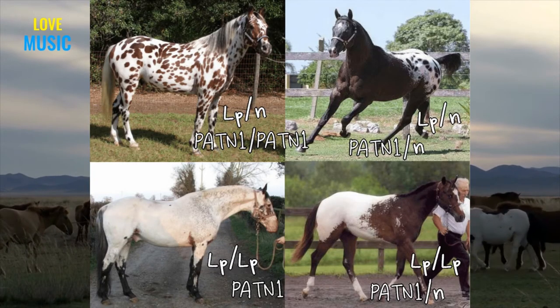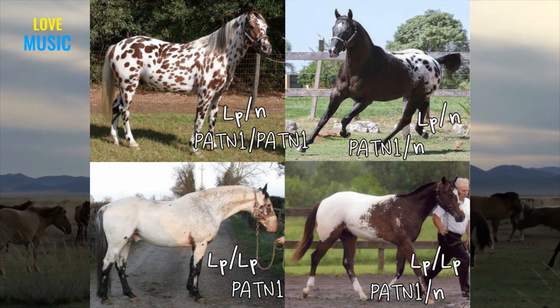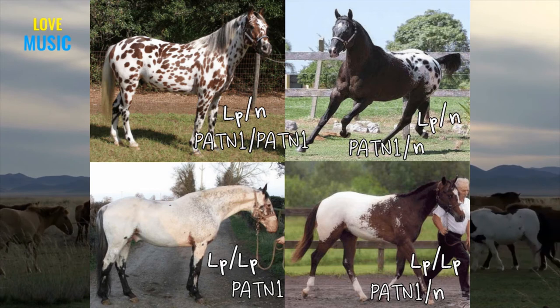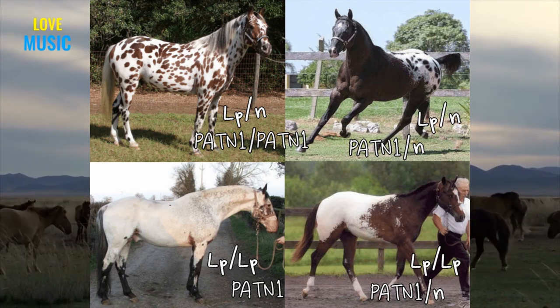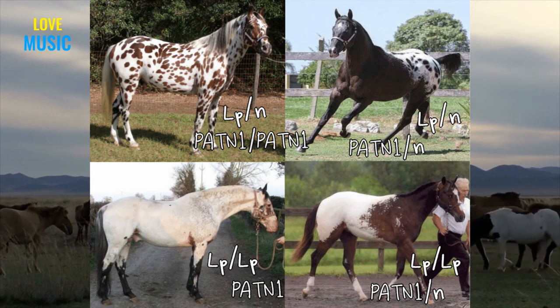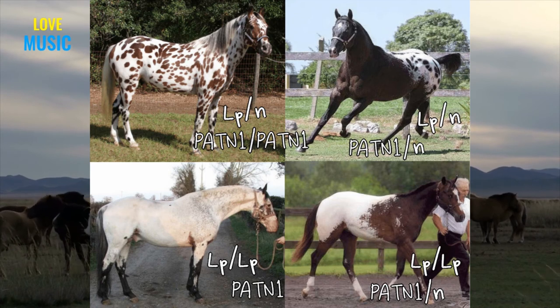I annotated this picture to provide a better visual representation of how the LP and PATN1 genes work together. The horse on the top left is considered a leopard Appaloosa — that horse is heterozygous for LP and also has the PATN1 gene. The horse on the top right is a spotted blanket or leopard blanket horse, and is heterozygous for LP with the PATN1 gene. The horse on the bottom left is called fuse spot Appaloosa, meaning the horse is homozygous for LP and has PATN1. The horse on the bottom right is a snowcap Appaloosa, also homozygous for LP with PATN1. As you can see, PATN is what causes the white markings, but LP changes the intensity, as those in the top row are heterozygous and those in the bottom row are homozygous.